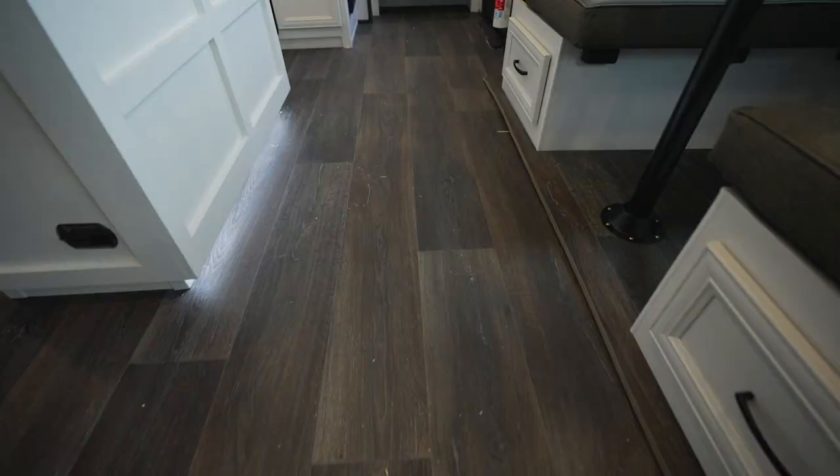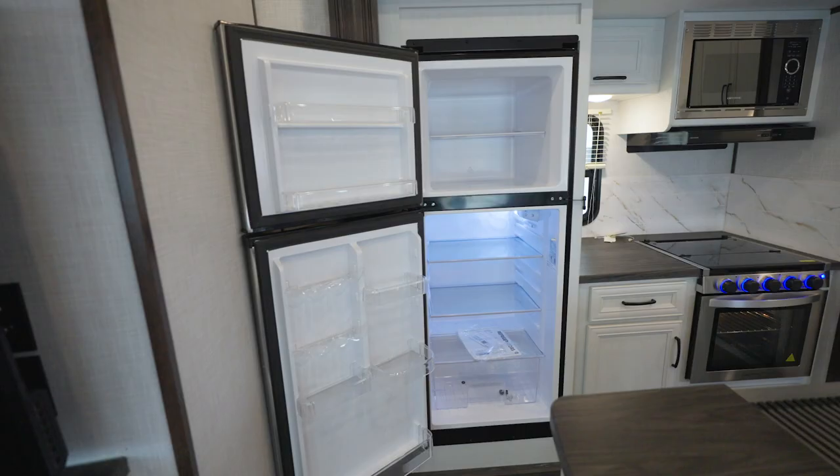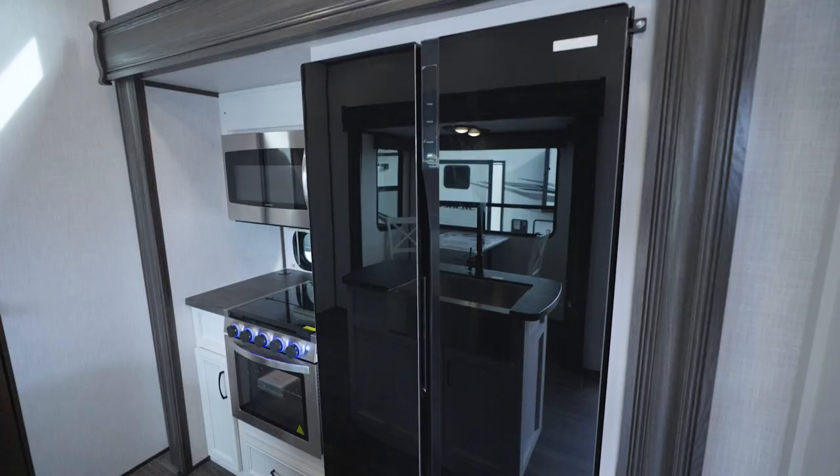For ambiance, you get LED accent lighting with a motion sensor. As for keeping things cool, there are double-door fridges with a variety of sizes. Depending upon the floor plan, you'll find an 8-cubic-foot fridge, a 15-cubic-foot fridge, or a 12-cubic-foot fridge with the King Bed series.